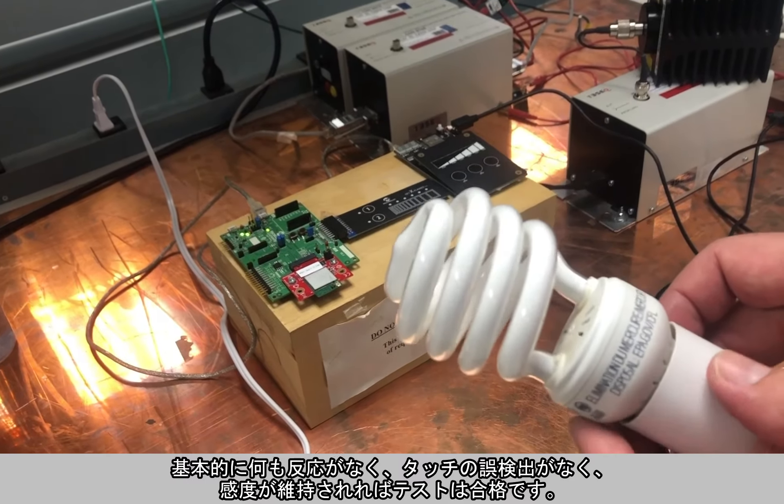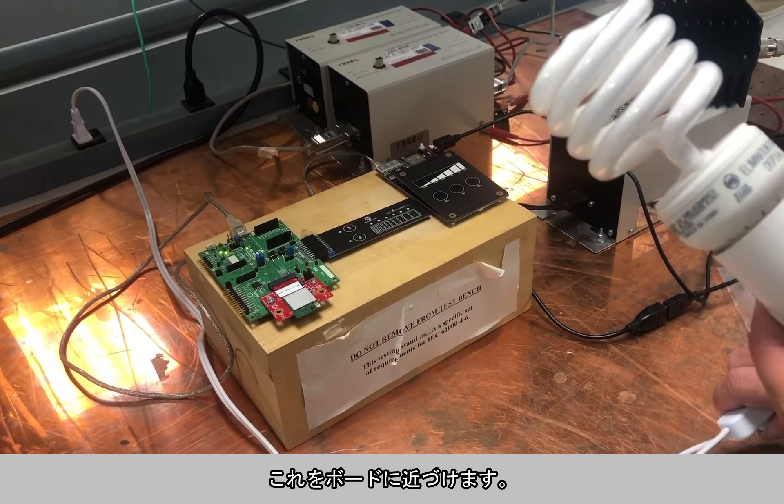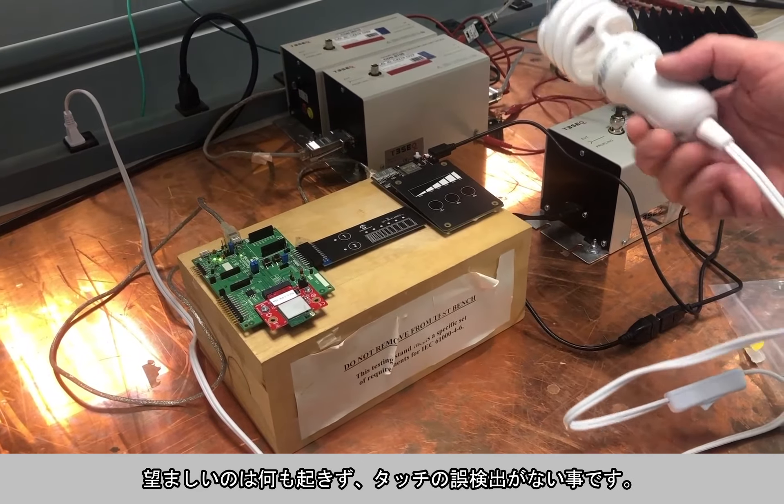A passing test means there is no reaction — no false touch and sustained sensitivity. We will just bring this close to the boards, and what you want to see is nothing. No false trigger.